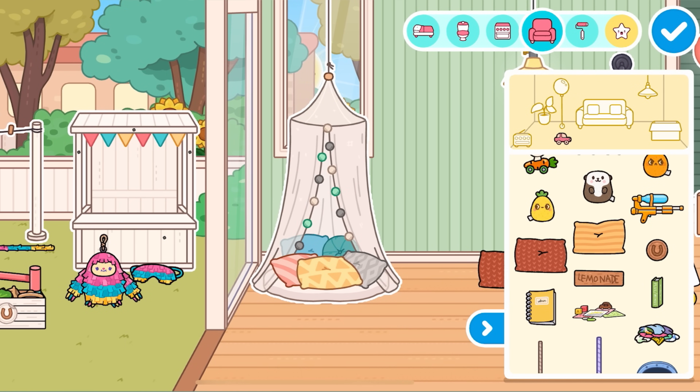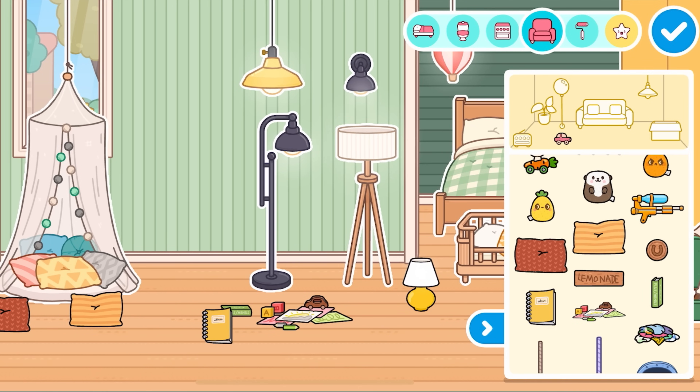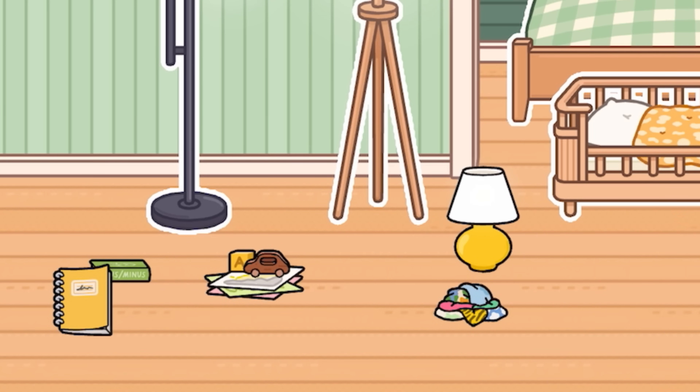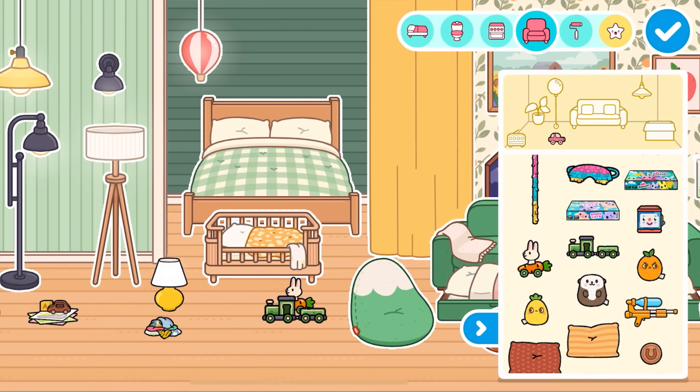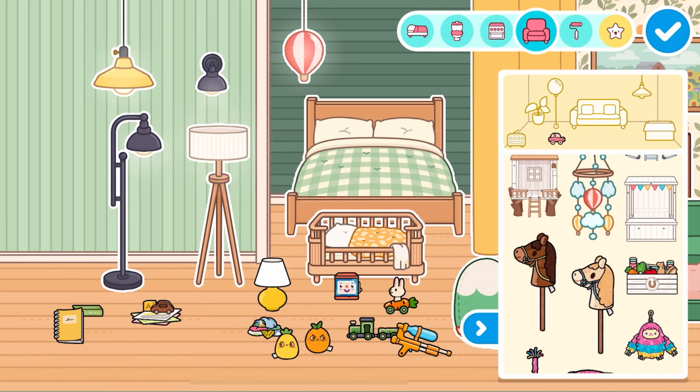There's so much stuff here. We got two different types of pillows — we can have a pillow fight. We also got a nice book right here and a diary and some other stuff as well, like clothes. Look at the pile of clothes — I love it. And we can kind of mash it up. And a bunch of toys as well — we got a train set, there's the jack-in-the-box, another water gun and some other little plushies. So cute — look at all this, so much stuff.